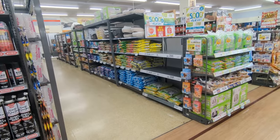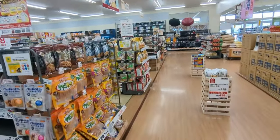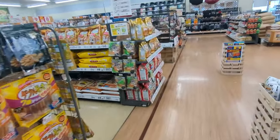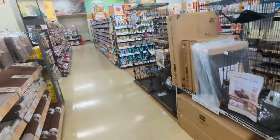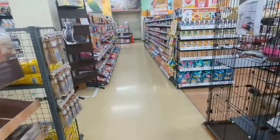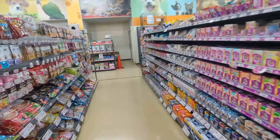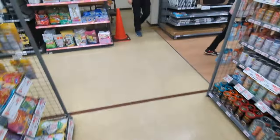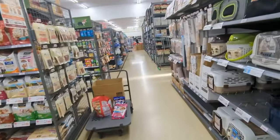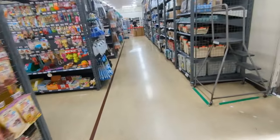Oh, pet area! I wonder if they have pets for sale here. I see fish. I know there's a pet store around the corner. Yeah, there's stuff for cats and dogs. They probably don't have any animals here though, other than the fish maybe. Just fish. Pet carriers, all kinds of stuff.